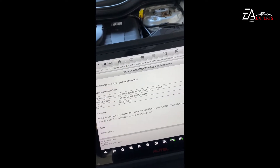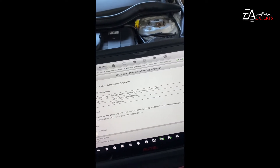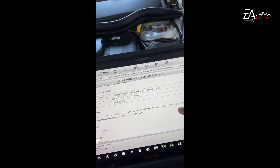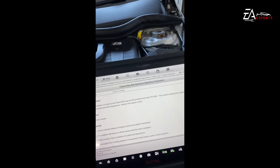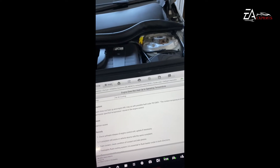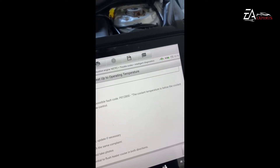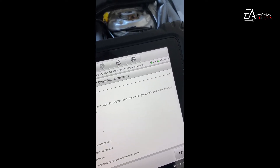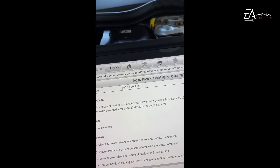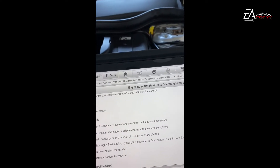Engine does not heat up to operating temperature — this is a technical service bulletin complaint. Engine does not heat up and engine malfunction light on, with possible fault code P0128. The coolant temperature is below the thermostat's specified temperature stored in the engine control unit, which can have various causes.